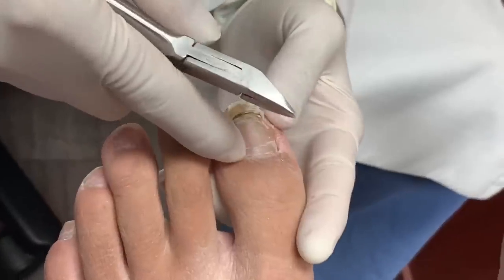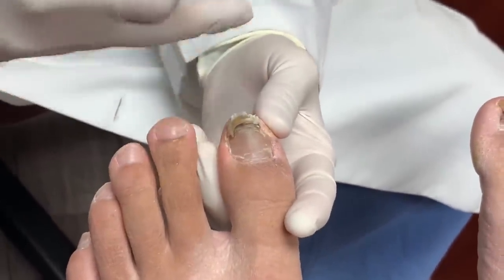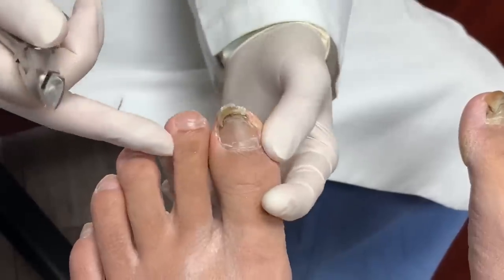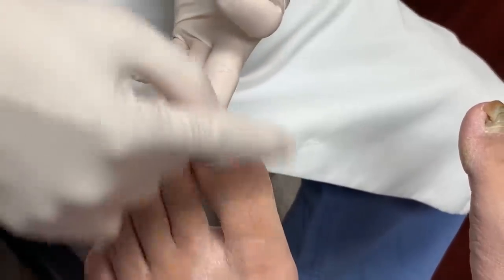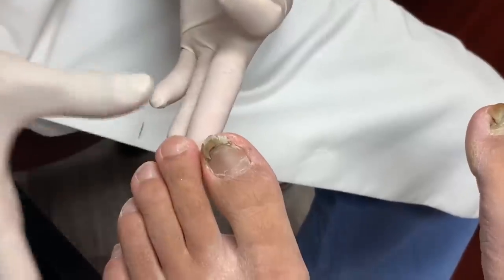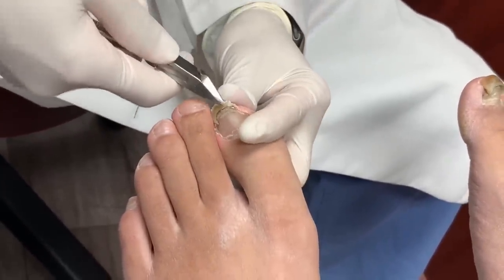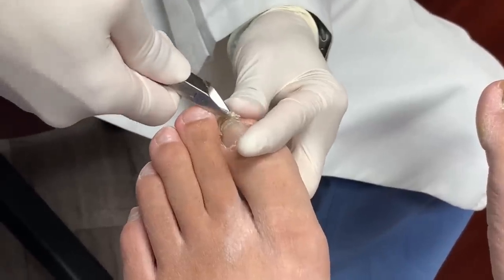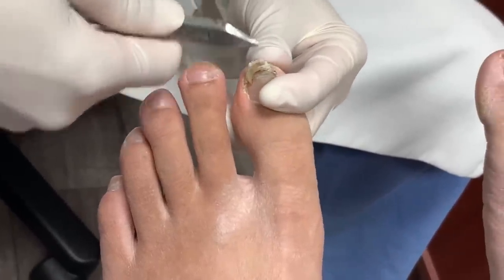I usually tell people when you wear the shoe, it has to have at least a thumb width from the longest toe. The longest toe is the second toe. So you have a thumb width like this, and that's where the shoe should end. From the tip of the shoe to the longest toe, you should have a thumb width this way. That way you're not traumatizing your nail, because every step you take you're traumatizing your nail — you keep hitting it.